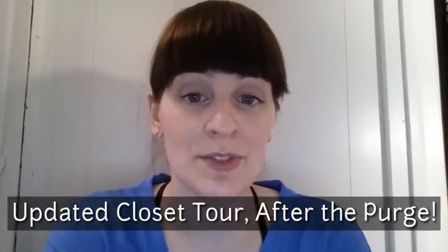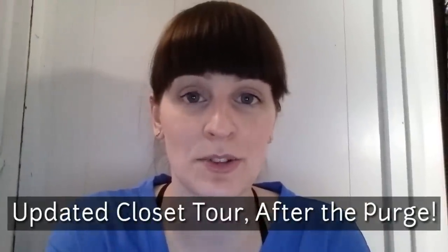Hey guys, welcome back to my channel. So today I'm going to take you on a little closet tour. I had mentioned that recently I did a bit of a clean out and got rid of a lot of things. So I just want to take you guys in and show you how I organized all the stuff that I have in there now and some systems that I've put into use. I hope you guys enjoy it.